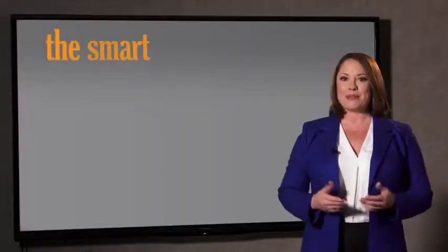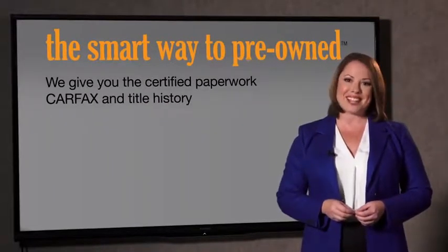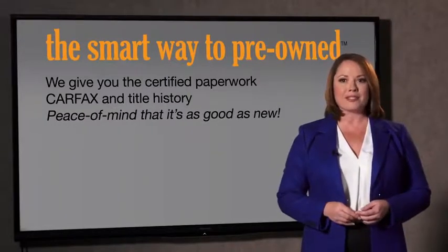The best thing I like about SmartWay Pre-Own, besides the great price I got, is that I know I bought a good car. Why should you worry if the odometer's been rolled back or you're the victim of a salvaged or rebuilt vehicle, or worse, a washed title? We give you the certified paperwork, along with the CarFax and the title history, providing you with the peace of mind that your certified pre-owned is as good as new.